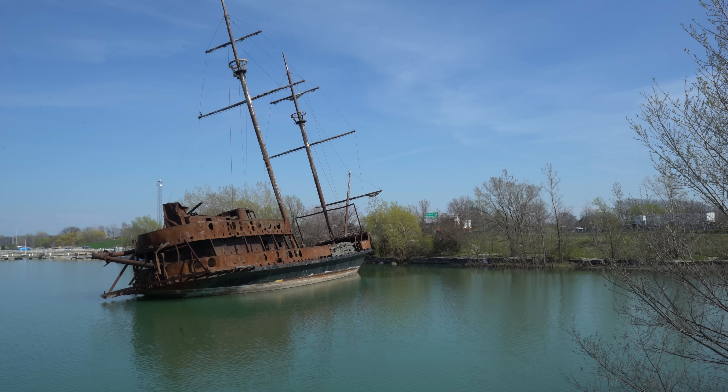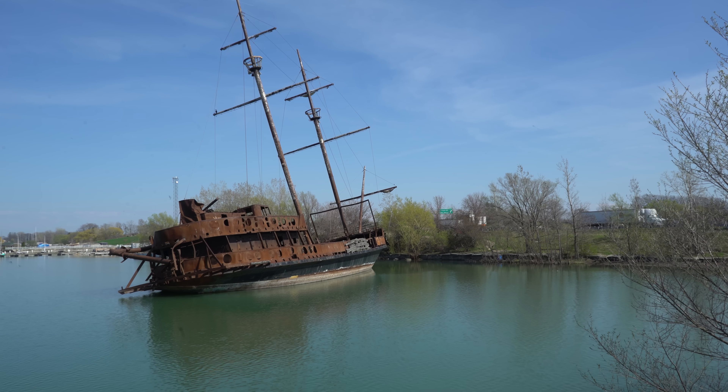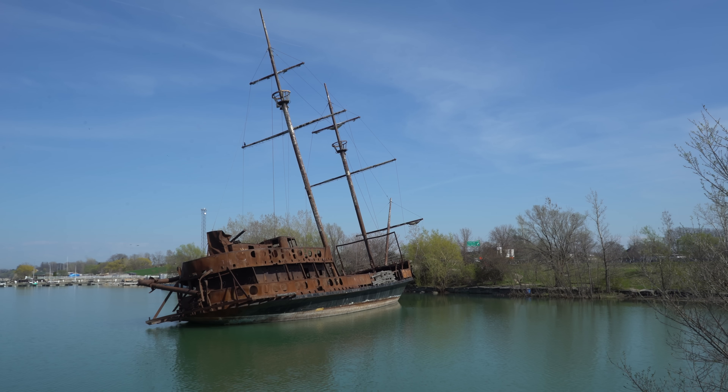It's pretty rusted out and there's a ton of birds. We don't have a waterproof camera, so I think all we're going to be able to do is get shots from on the shore.